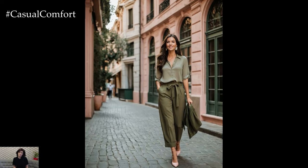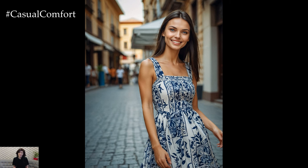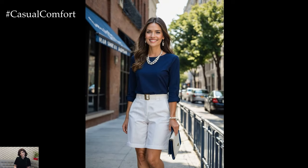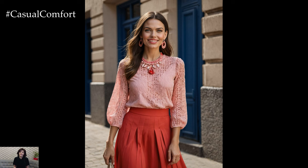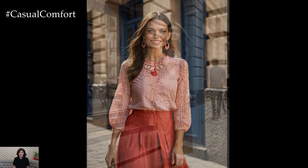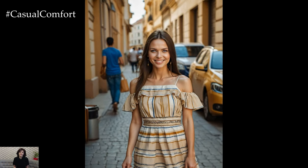Thank you for joining us on this colorful journey through some of the most luxurious and sophisticated color combinations. We hope these ideas have inspired you to experiment with new hues and elevate your style. Remember, the right color combo can transform any outfit into something extraordinary, so don't be afraid to play with colors and find what works best for you. If you enjoyed this video, please give it a thumbs up, subscribe to our channel, and leave a comment below with your favorite color combo. We love hearing from you and can't wait to see how you incorporate these luxe hues into your wardrobe. Until next time, stay stylish and keep experimenting with fashion.